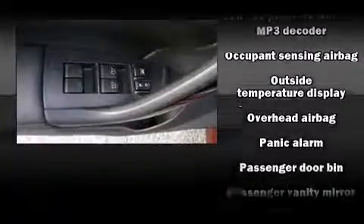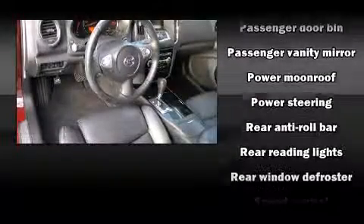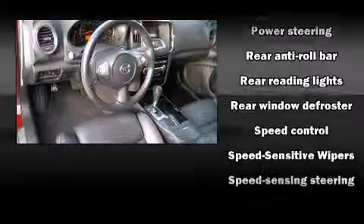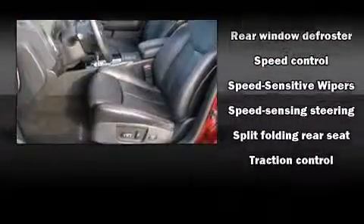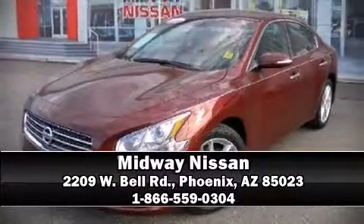For added security, dynamic stability control supplements the drivetrain. We have a skilled and knowledgeable sales staff with many years of experience satisfying our customers' needs. Call now to schedule a test drive.